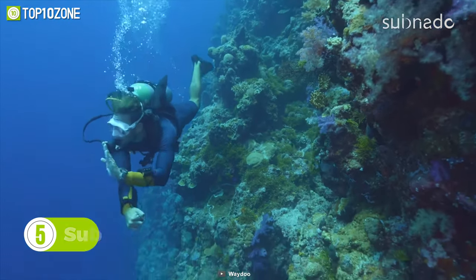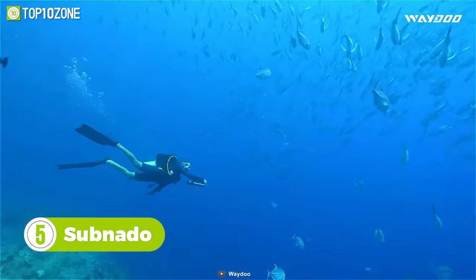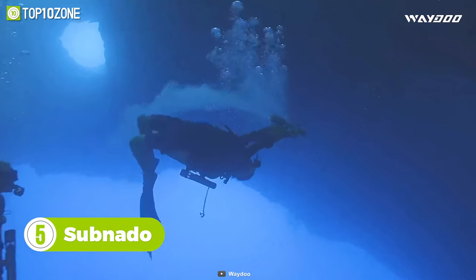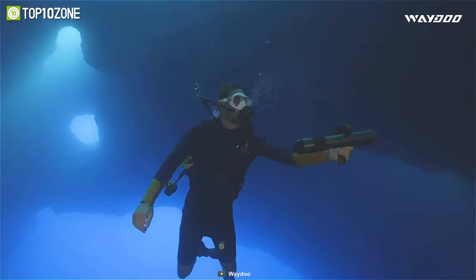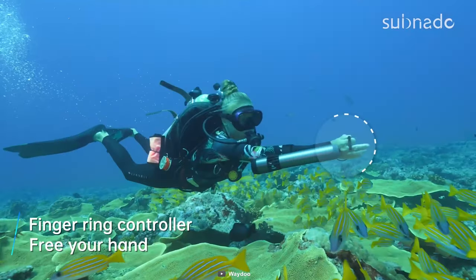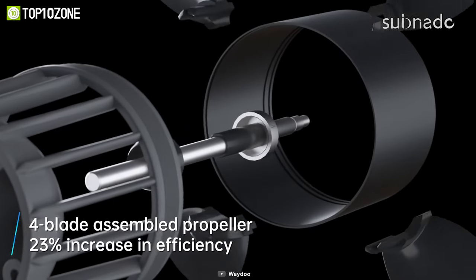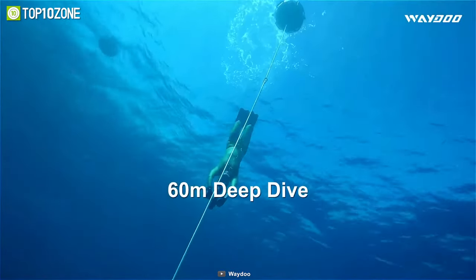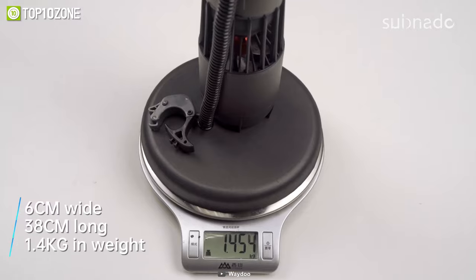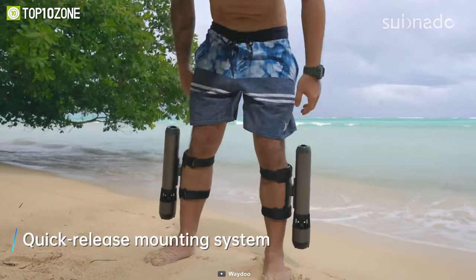Discover the mesmerizing beauty of the deep blue sea with Subnato, a compact and lightweight underwater scooter ideal for swimming, scuba diving, and snorkeling. Its jet propulsion system will allow you to move fast, and the intuitive finger ring controller will help maneuver. The high-efficiency propeller will combat water currents, and you can travel up to 60 meters underwater. Subnato's compact body is about the size of a small bottle, making it easy to stow and transport.